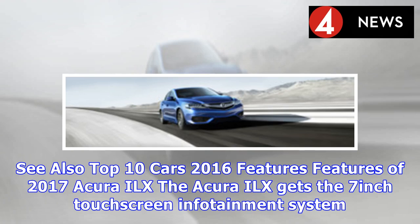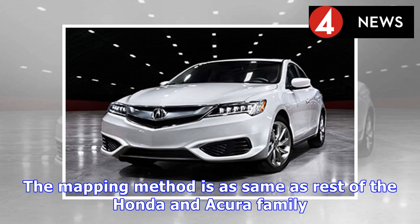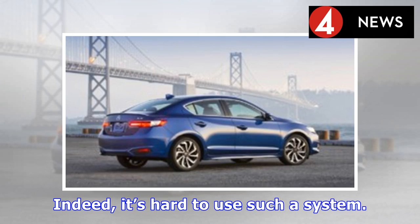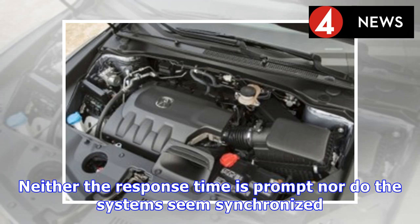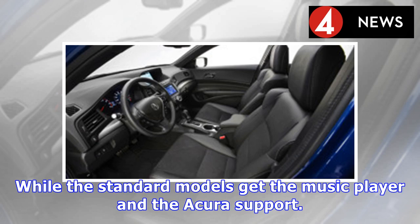The Acura ILX gets a 7-inch touchscreen infotainment system. The A-Spec package adds an 8-inch upper dash-mounted screen for navigation. The mapping method is the same as the rest of the Honda and Acura family — and indeed it is hard to use such a system, as neither the response time is prompt nor do the systems seem synchronized. The exclusive interior trim and tech models have navigation, an enhanced sound system, and SiriusXM satellite radio as standard features, while standard models get the music player and Acura support.